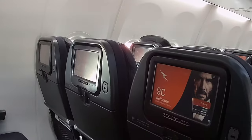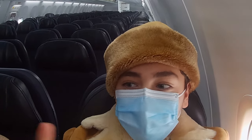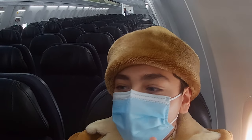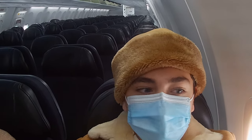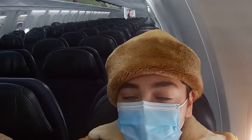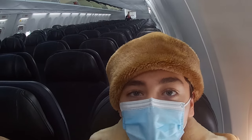Welcome aboard — seated at 9C and 9A. This is a really nice and new plane, the Boeing 737-800. They have really refurbished it and added seatback screens and wider windows. This is a great aircraft, especially on a domestic flight, so let's have a look at the whole trip report.